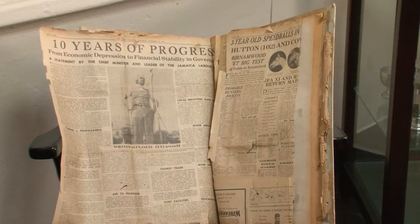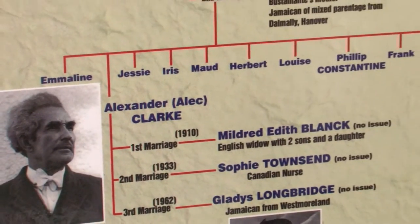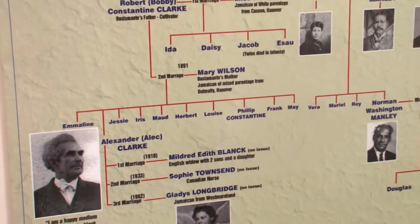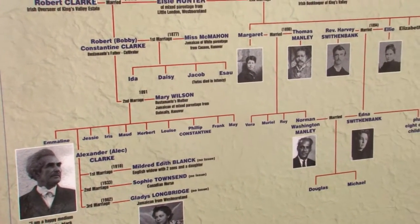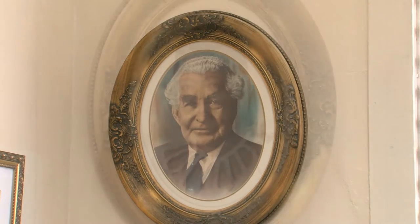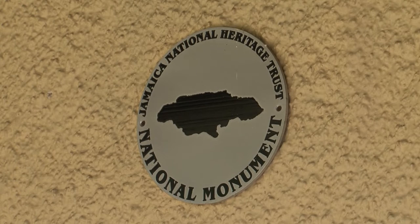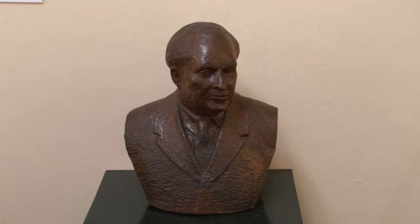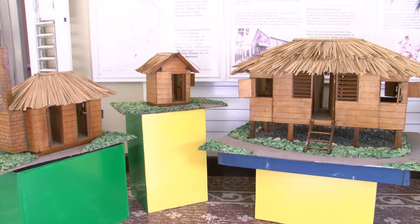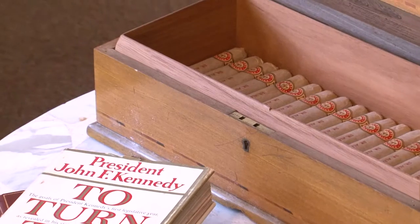The Bustamante Family Tree is displayed for visitors to trace Sir Alex's lineage, which includes cousin and also former national leader Norman Washington Manley. The property was transferred to the Jamaica National Heritage Trust in 1990 and was declared a national monument on April 4, 1991. The residence, with its museum, was officially opened on February 3, 2009, by the Most Honourable Professor Sir Kenneth Hall, former Governor General of Jamaica.